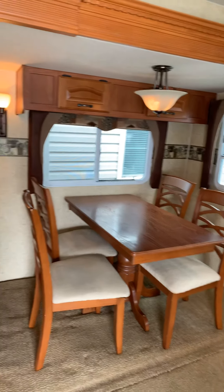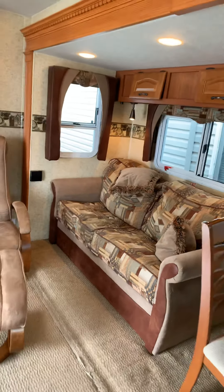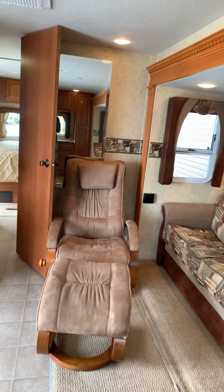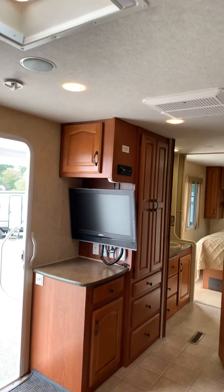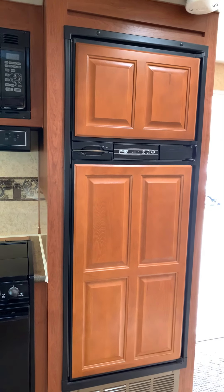Heading out into the main living space — there's a nice front window so lots of natural light. You've got a freestanding dinette that folds out into a bed — it's an airbed. There's a nice chair there as well, and a TV mounted on the wall on a swivel.